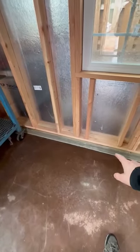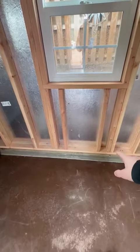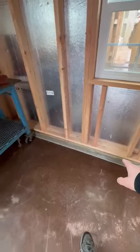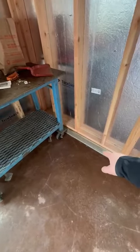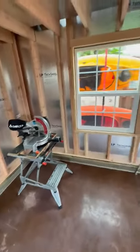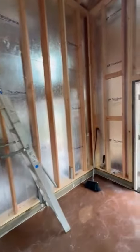We've got our pressure treated base plate underneath our standard base plate, and there are redhead bolts going through the base plate to the concrete every four feet and on each corner — standard residential framing. Fantastic.